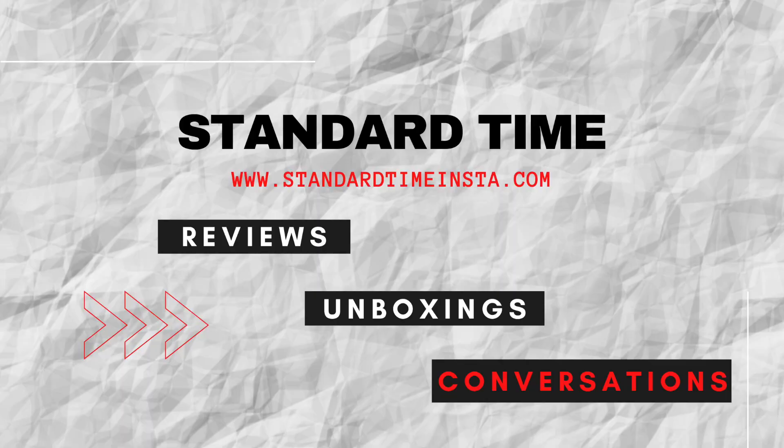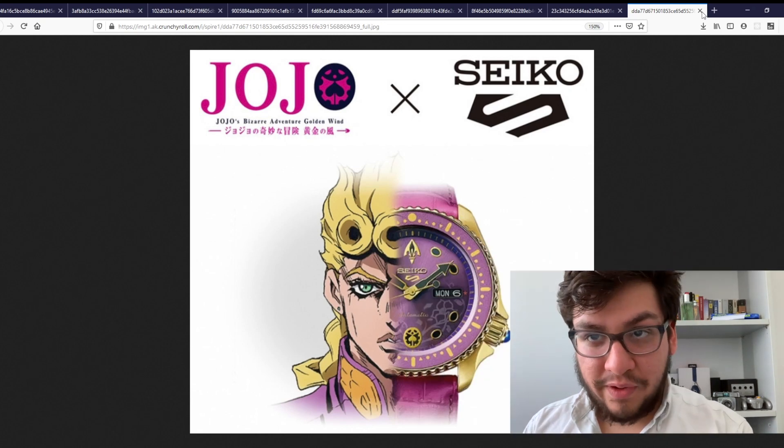What's up guys, welcome back to another video at Snyder Time. Today we will be discussing one of my favorite collections from Seiko, and that is the JoJo's Bizarre Adventure collaboration with Seiko 5.